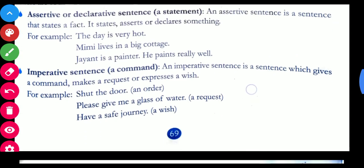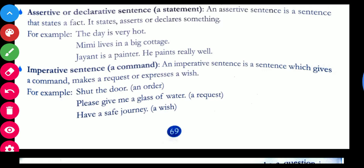Imperative sentences are sentences which give commands, requests, or make a wish. For example: 'Shut the door' — this is an order. When we give an order, that statement is known as an imperative sentence. 'Please give me a glass of water' — this is a request. 'Have a safe journey' — this is a wish. So sentences in the form of an order, a request, or a wish are imperative sentences.